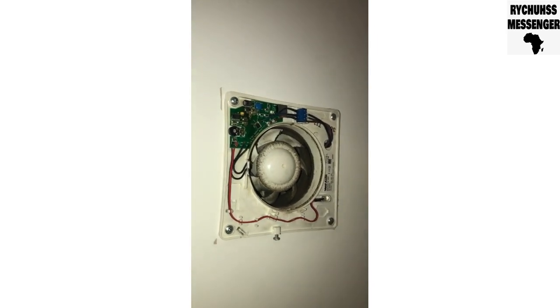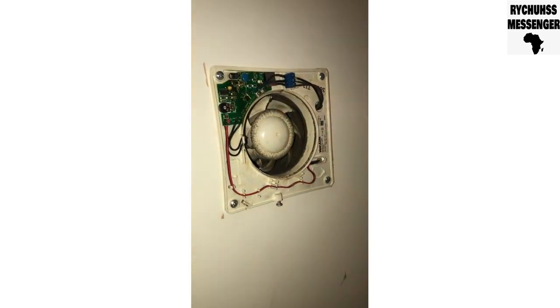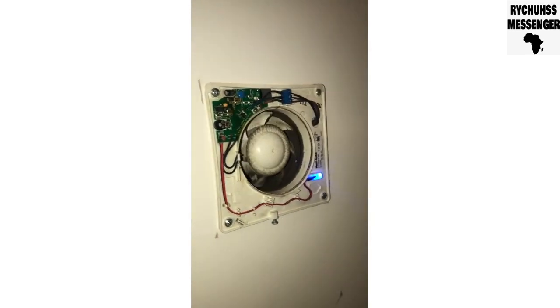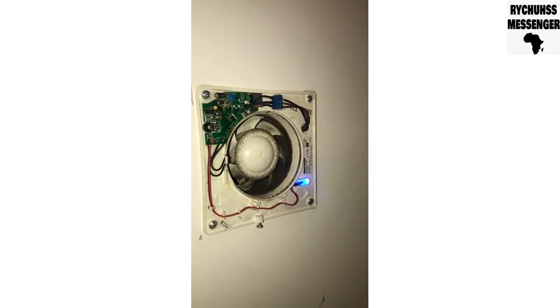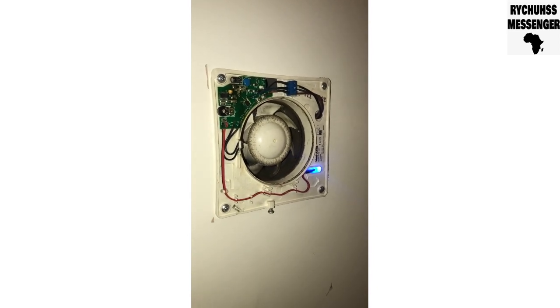This one here is more functioning. I'll turn it on and then you'll see what happens. It's supposed to spin faster than that — you can see it's not spinning, it's struggling to spin.